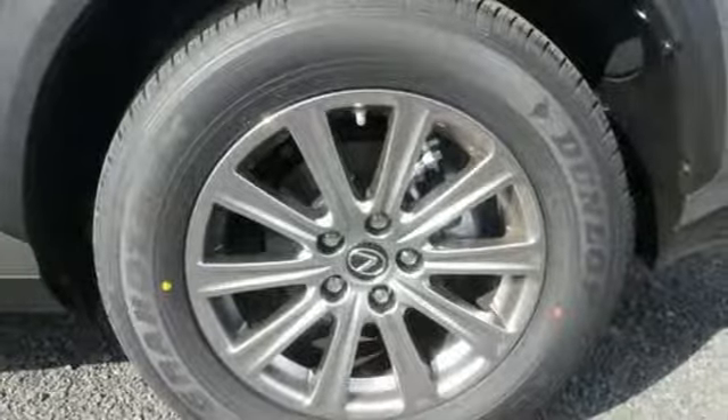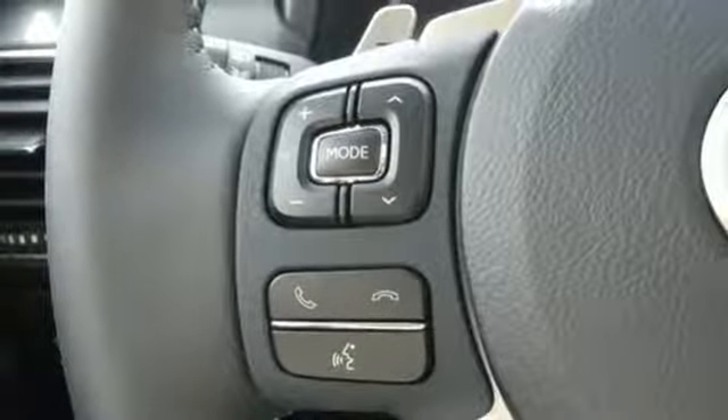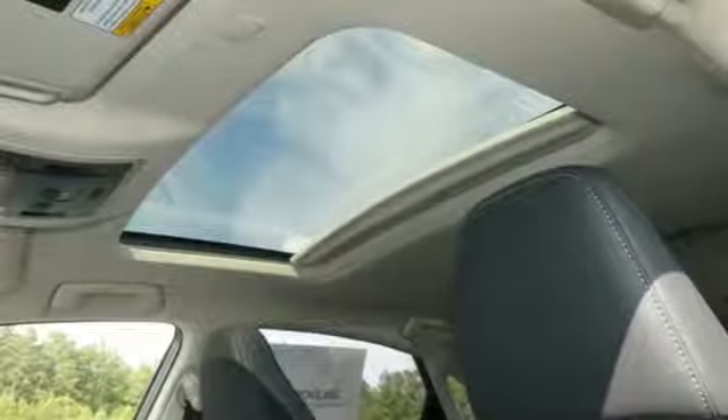Scout GPS link smart device navigation, doors and push button start proximity key, manual tilting steering column and automatic transmission. Lexus performance in every detail.